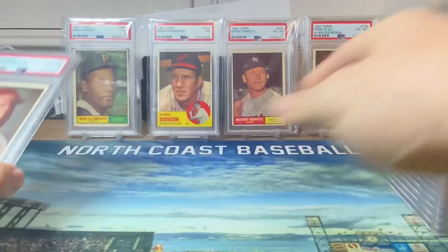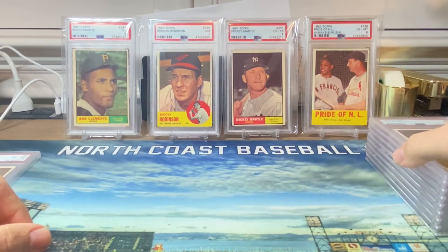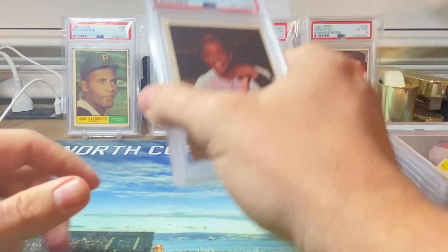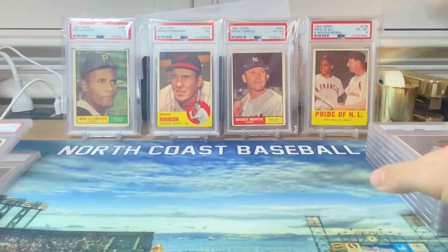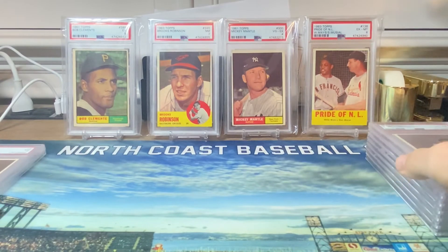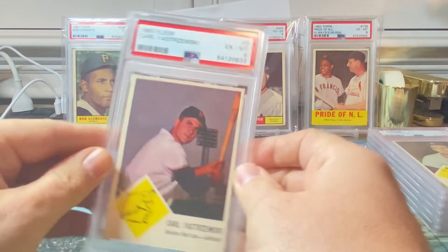First off we got a Brooks Robinson PSA six — this is a big card, I believe around a three or four hundred dollar card. We got Willie Mays in a PSA seven, very happy with that. Next up we have Carl Yastrzemski — got that in a PSA six.